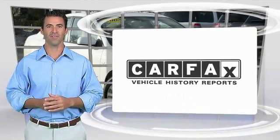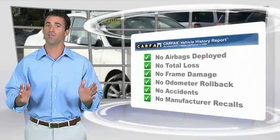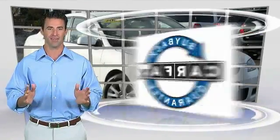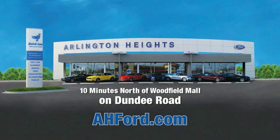Here's another high quality vehicle with the Carfax Vehicle History Report. Be sure to find a complimentary copy of this report online or contact the dealership. Arlington Heights Ford is just minutes north of Woodfield Mall on Dundee Road.